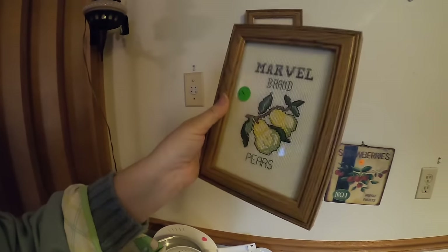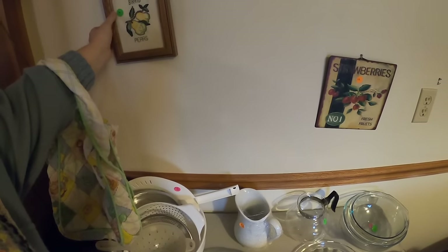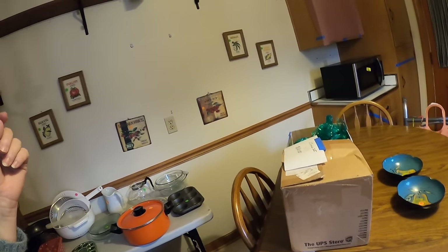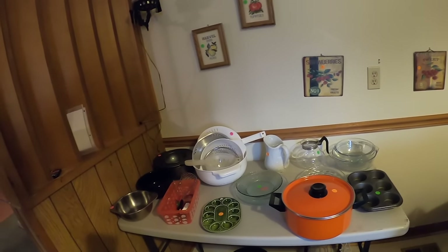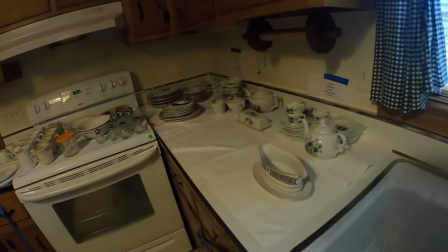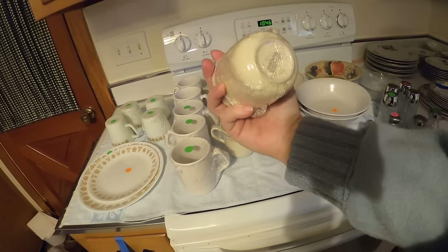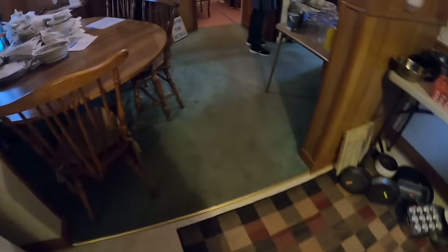Oh, this is cute - look at this, Marvel brand. We have Marvel brand and the pears. There are two more - one's corn and one's peas. Bowls and plates and pitchers, and they've got some Pyrex down there. This might be like a Corelle or Pyrex - maybe Corningware. I don't think that's going to be anything that I want.